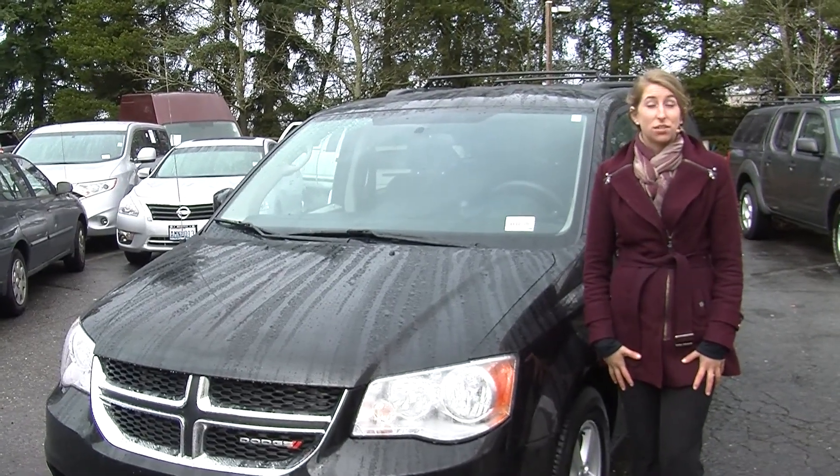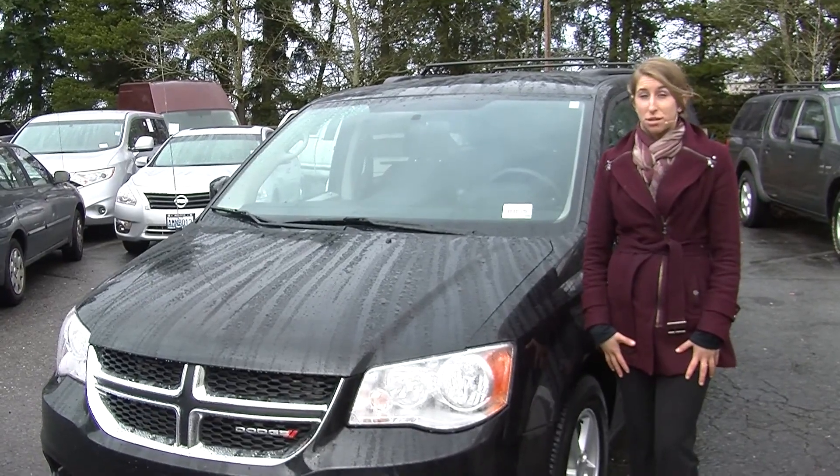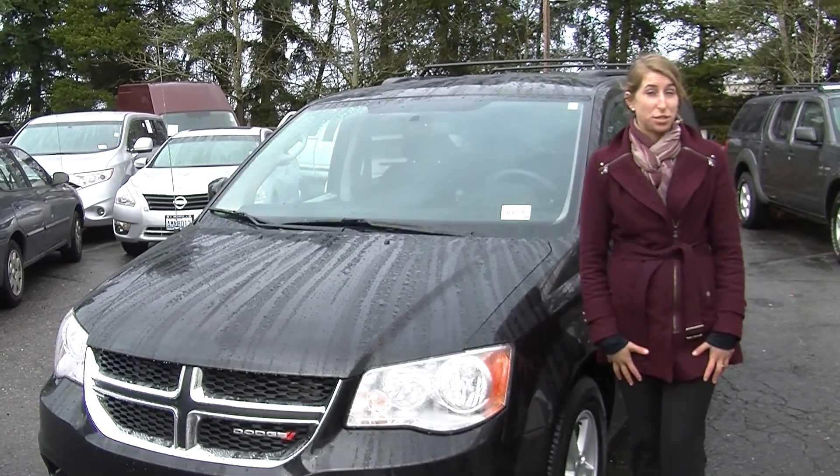Hi, this is Chelsea. Today I'm at Nissan of the Eastside. We're the number one Nissan dealership in the Pacific Northwest. We're located in Bellevue right off of 405 on the 8th Street exit.